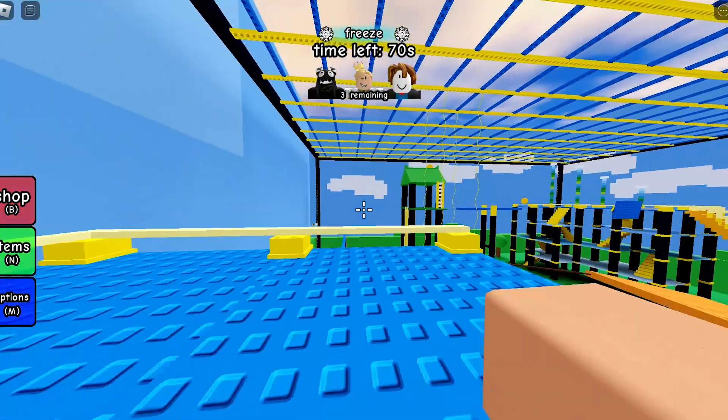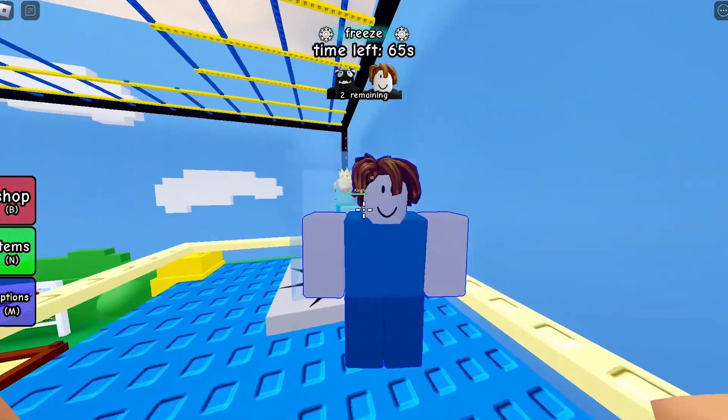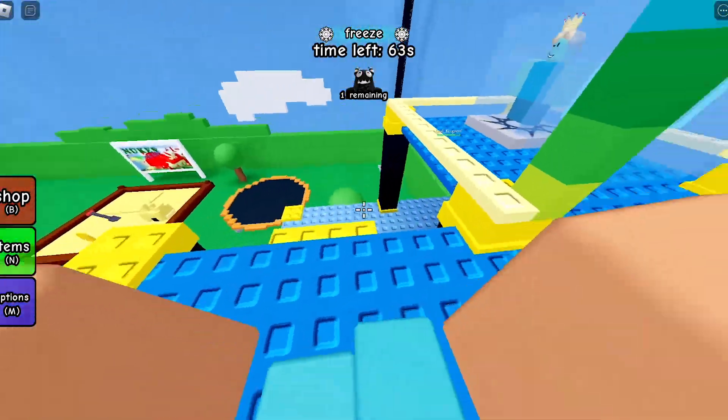Next time you try to exit a Roblox game it won't do this stupid thing, and it will exit out as normal. Hopefully I helped you, because I hated that thing. Nobody wants to go to the Roblox app desktop client.